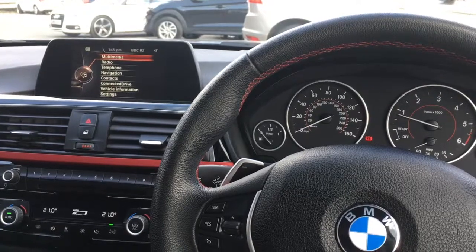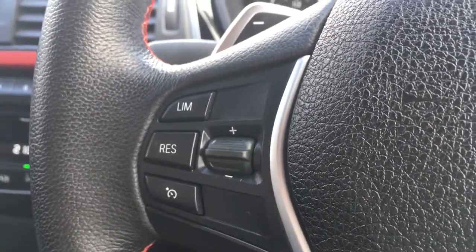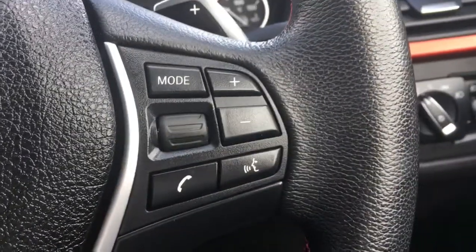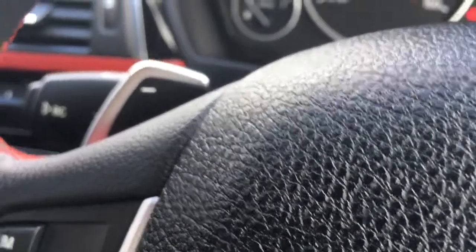Now I'm just going to go through a few of the interior features. We've got the cruise control and speed limiter on this side of the steering wheel. We've got Bluetooth and audio volume over here, and also flappy paddles to change gear, which is a nice sporty feature.